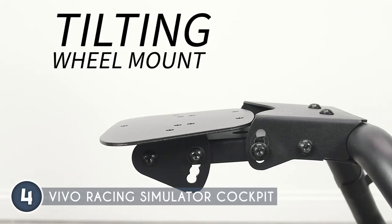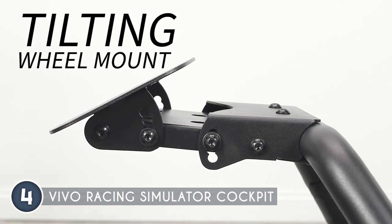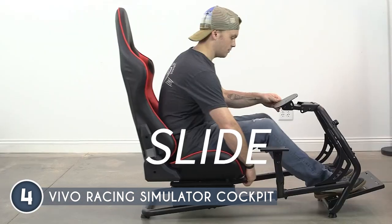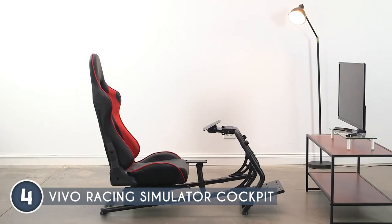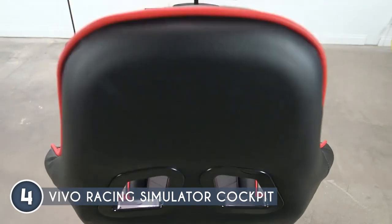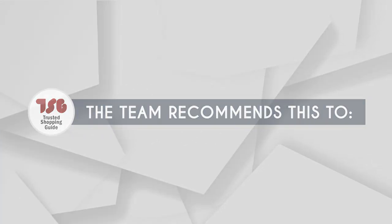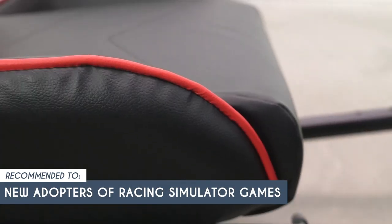Steel frame? Check. Control and stability? Double check. It's like having a trusty co-pilot on your gaming adventures. Assembling your gaming haven is a piece of cake, thanks to step-by-step instructions. But let's talk about weight limit — the weight capacity of 220 pounds might be a slight downside if you're on the heavier side. The Trusted Shopping Guide team recommends this for new adopters of racing simulator games who want a beginner-friendly setup experience to get them started.